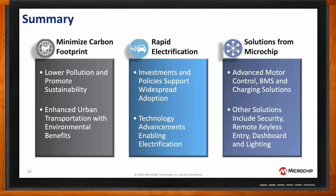Design cycles for vehicle architectures are being supported by rapid electrification being driven by investments supporting widespread adoption alongside technological advancements that will enable the transition and adoption of electrification. Solutions from Microchip include advanced motor control, battery management systems, and charging solutions.